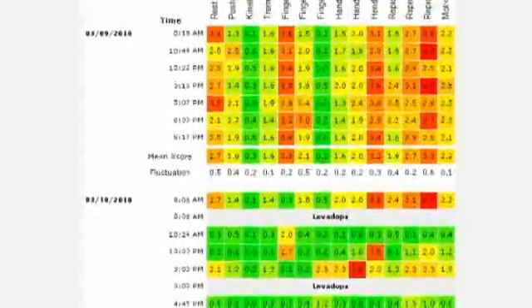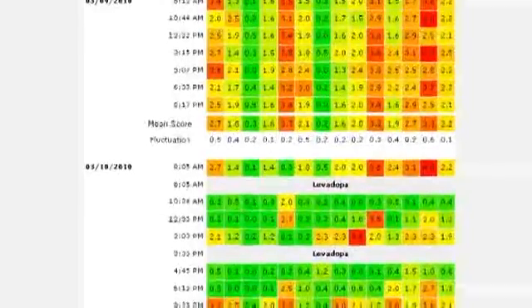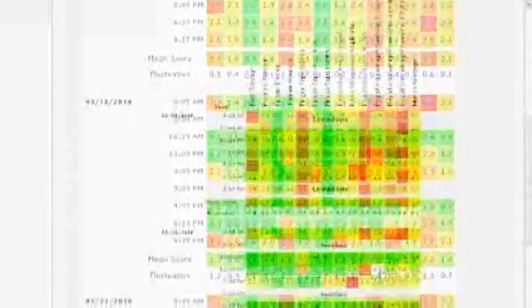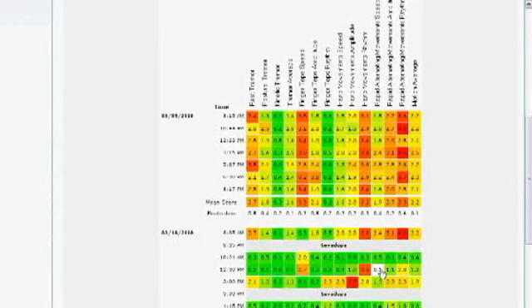Severity scores are calculated by automated algorithms using the quantitative motion data. These algorithms have been clinically validated and correlated to the UPDRS.